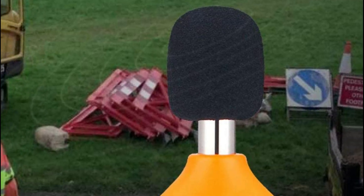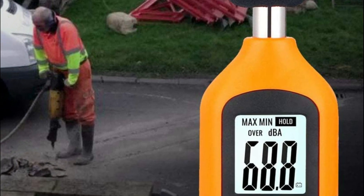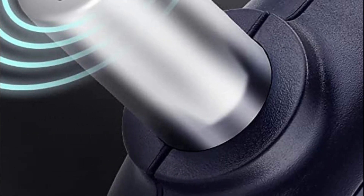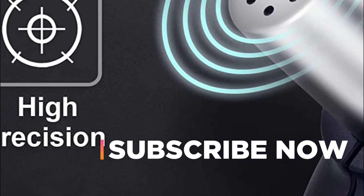Hope you found this video helpful in finding the best sound level meter. If you found it helpful, please give a like. Comment your valuable opinion and tell us which one is perfect for you. Subscribe to our channel to get the latest updates on different product reviews.